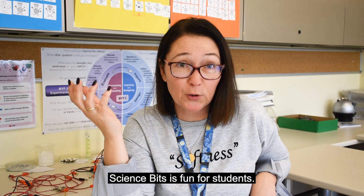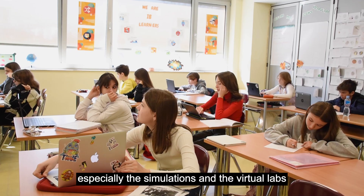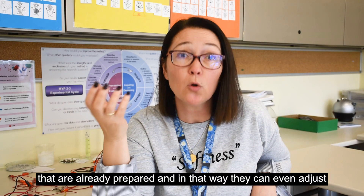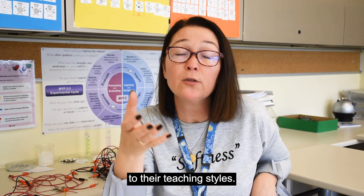Science Space is fun for students, fun because it gives them many activities — especially the simulations and virtual labs are fun. For the teachers, I would say that they have freedom to make their own units combining different phases that are already prepared, and in that way they can even adjust to their teaching styles.